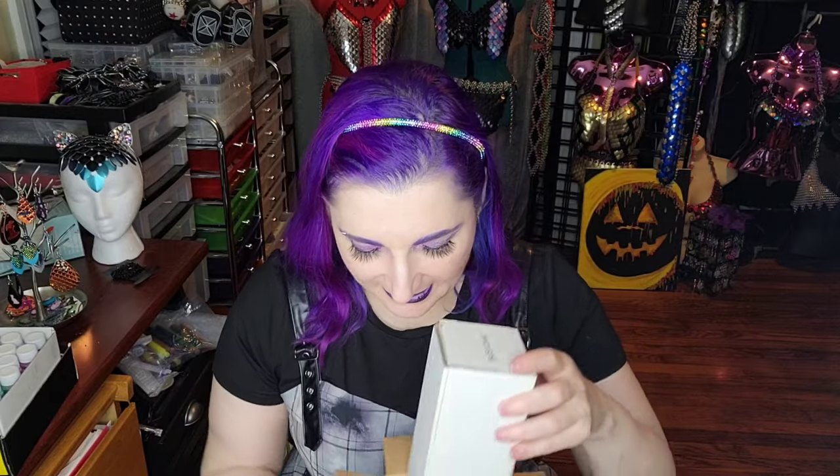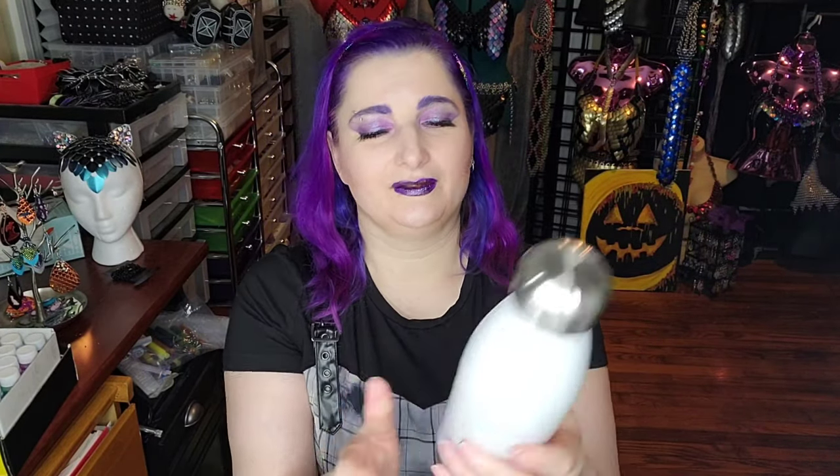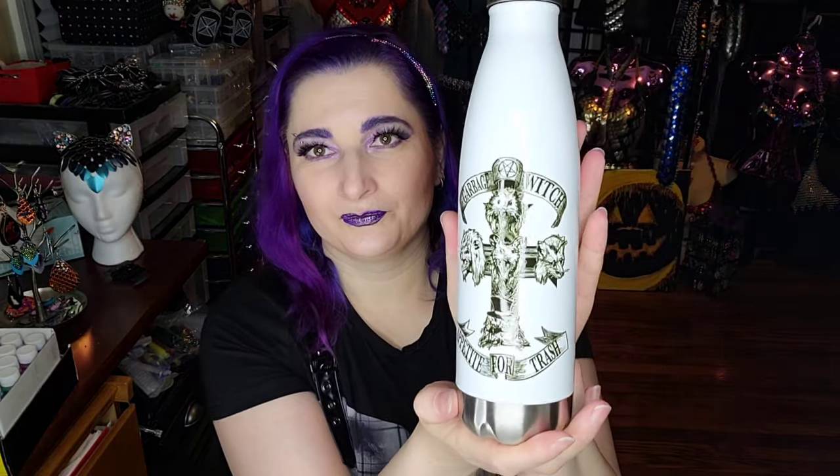Ego Likeness is comprised of Stephen Archer and Donna Lynch. Together they created this line — Donna came up with the concept and Stephen created the art. It's called Garbage Witch, with all the adorable little opossums, and it says 'Appetite for Trash' on the bottom. This is a water bottle, which I absolutely had to have.